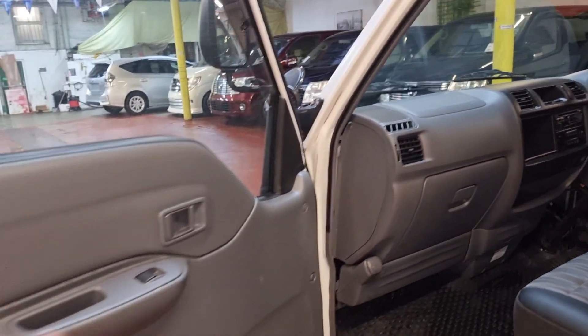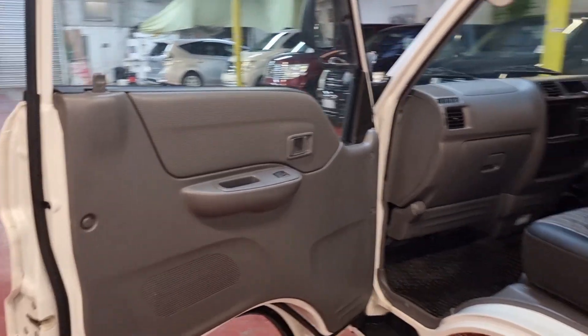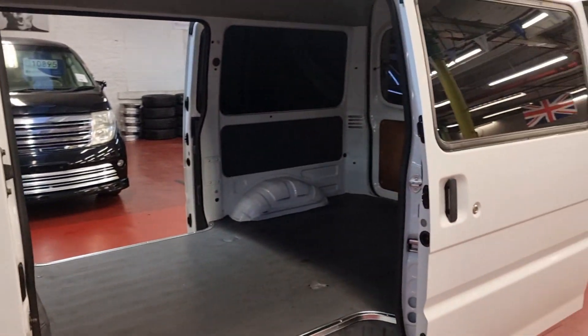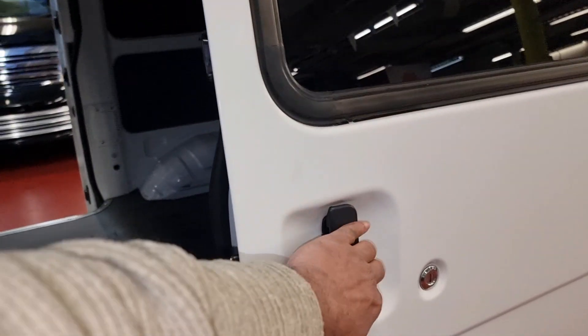These came in a container into Southampton and we drove them 250 miles all the way back yesterday. This is the first one in this shipment and the next shipment is coming quite soon.